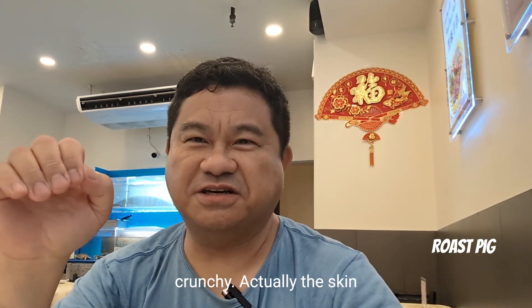I don't normally order soda, but I decided to splurge today — a Sprite.